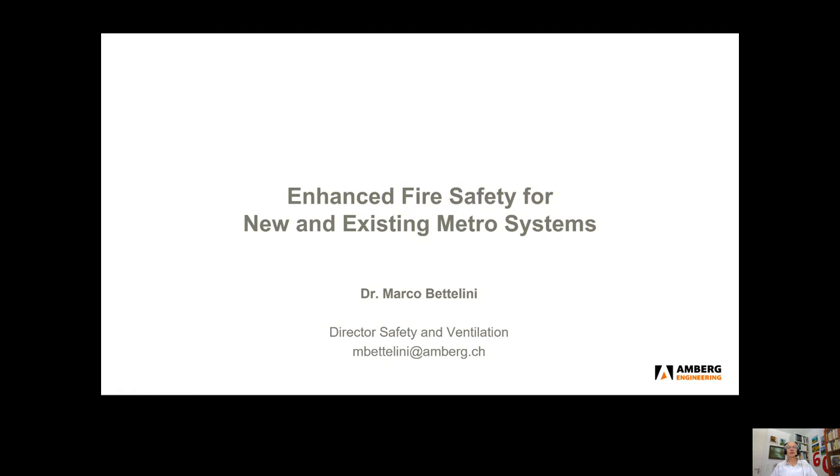Welcome to this presentation on fire safety for new and existing metro systems. My name is Marco Bettellini and I am responsible for safety and ventilation with Amber Engineering.